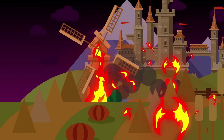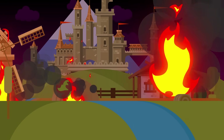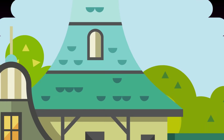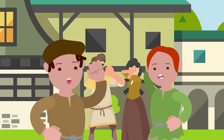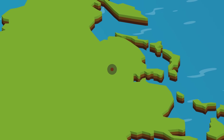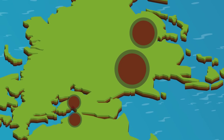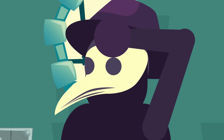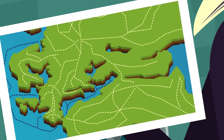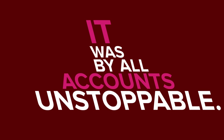Europe was hit hard by the plague, but it was not hit first, and it was not unaware of a disease already bringing widespread death and destruction elsewhere. Before the infested ships arrived in Sicily, rumors of a frightful sickness devastating the populations of first China and then India, Egypt, Persia, and Syria had spread near and far. While no one knew what caused it or why, it seemed to follow trade routes spanning the near and far east, and when it appeared, it was by all accounts unstoppable.